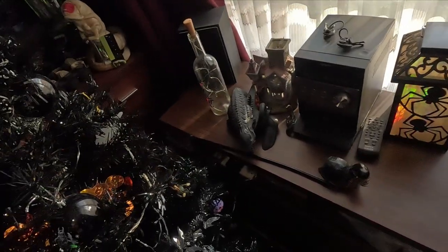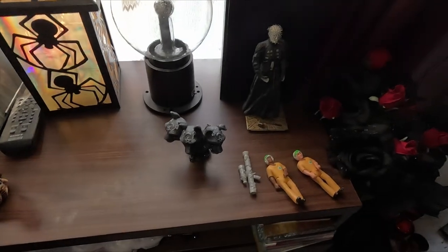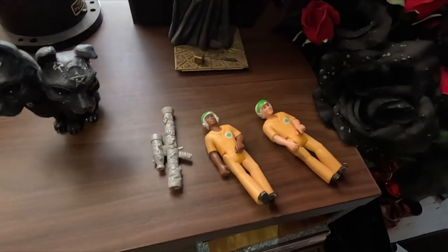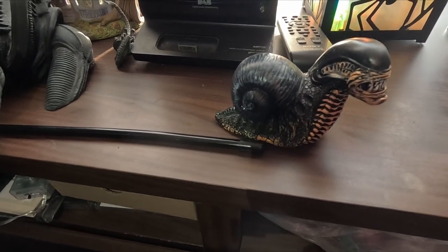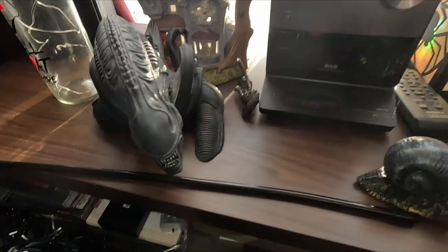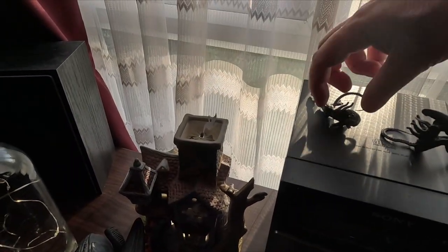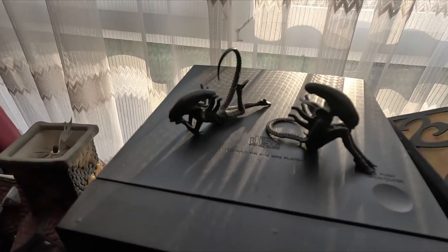The last part of the room is where the tree is. There's a Hellraiser figure, Fisher Price Adventure People — I had those when I was a kid and I found some recently. There's some other alien stuff — she's got a snailion which I picked up for her, an alien money box. It looks quite cool.